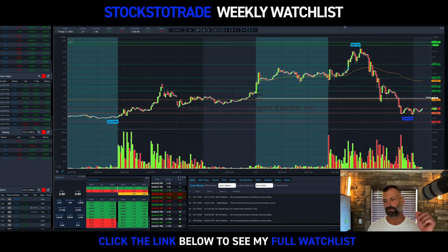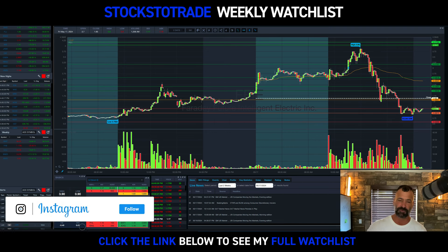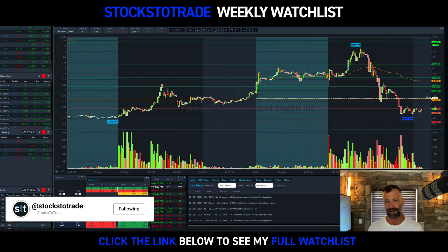Welcome back to the weekly watchlist feature, everyone. I'm lead trainer with StocksTrade, Tim Bowen. As always, if you're on Instagram, go to link in bio. If you're on YouTube, go to link below. Otherwise, go to stockstrade.com slash watchlist.